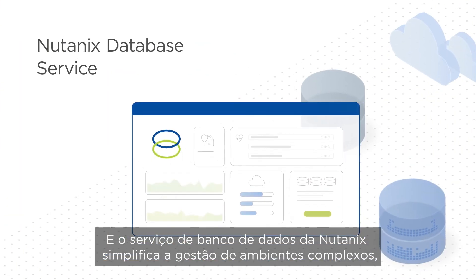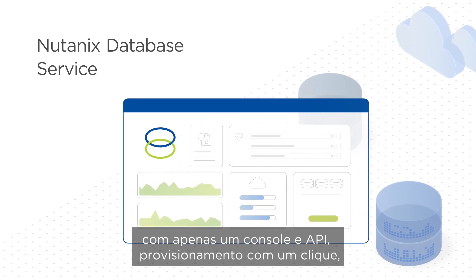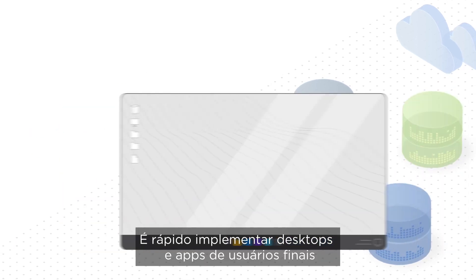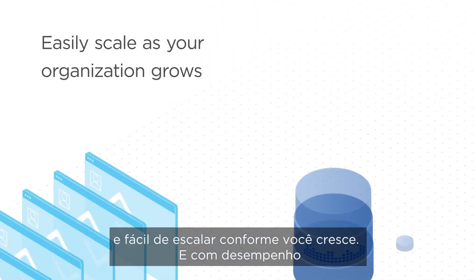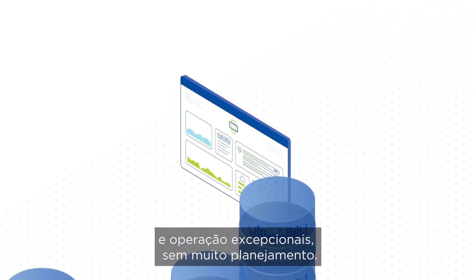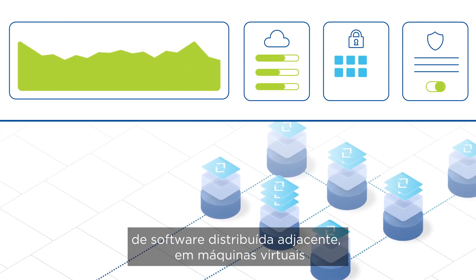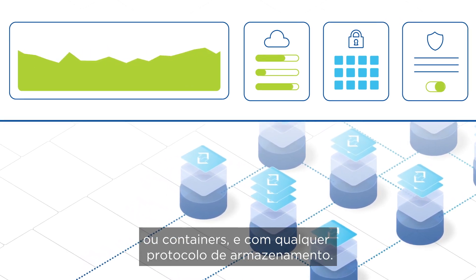Nutanix database service simplifies managing complex database environments from a single console and API through one-click provisioning, database protection and patching, and copy data management. End-user desktops and apps are quickly deployed and easily scaled as your organization grows, delivering exceptional performance without the need for extensive planning. Workloads and data inherit the benefits of the underlying distributed software architecture, whether running in virtual machines or containers, and regardless of storage protocols.